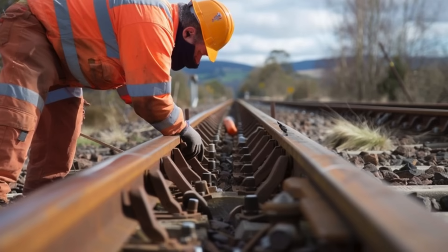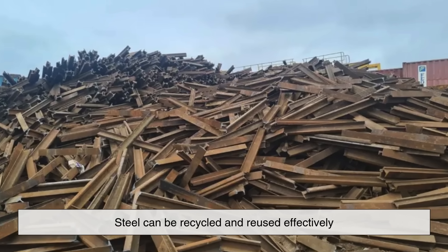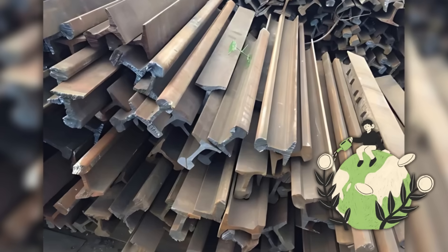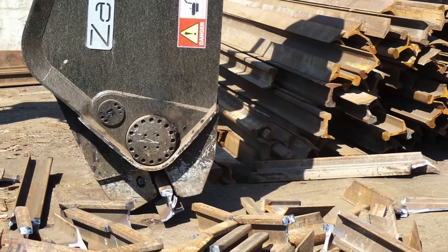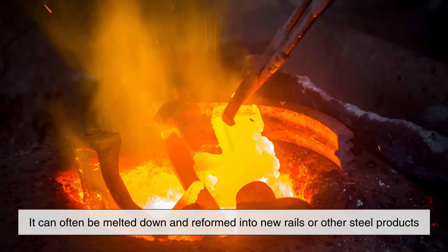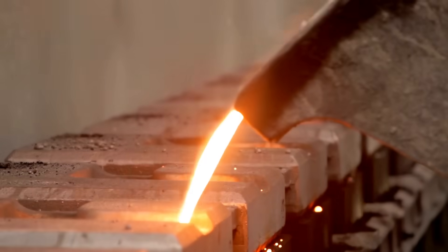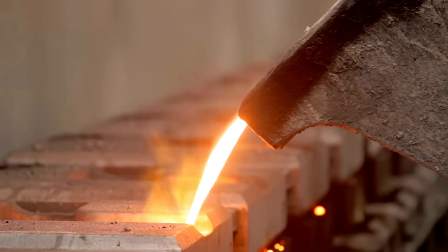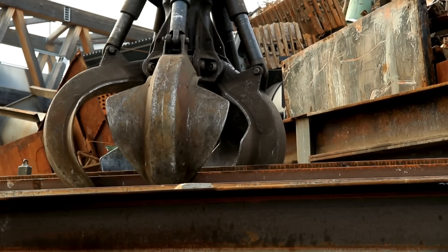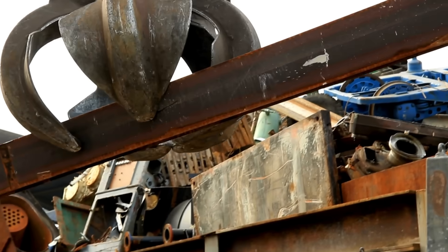While we're on the topic of maintenance, it's worth noting that steel can be recycled and reused effectively, which is a major environmental and economic plus. When a stretch of rail reaches the end of its service life, it can often be melted down and reformed into new rails or other steel products. This contributes to the overall sustainability of the material. Other metals might be recyclable too, but the cost and complexity often make them less appealing for large-scale infrastructure.